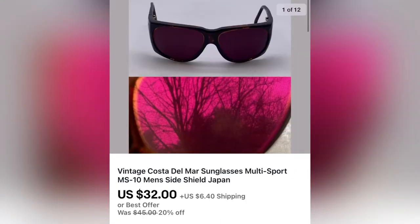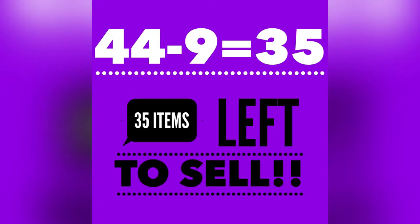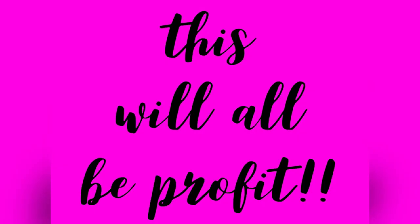These sunglasses sold for $32 and the buyer paid shipping. I have sold a total of nine items so far for $159.89. Of course, fees will come out of that, so I definitely have made my money back. I have 35 items left to sell — it's all profit from here. Let's check out what's left.